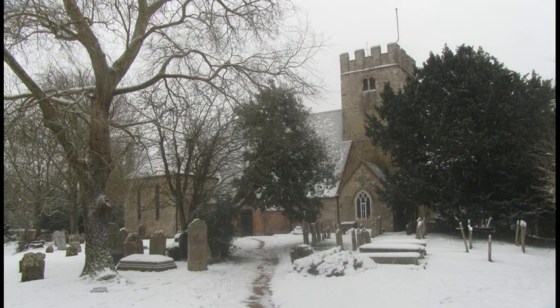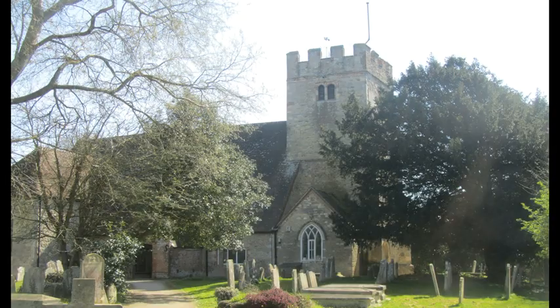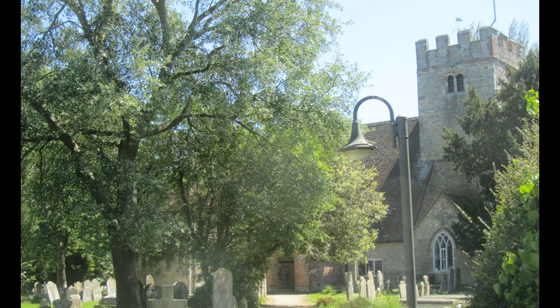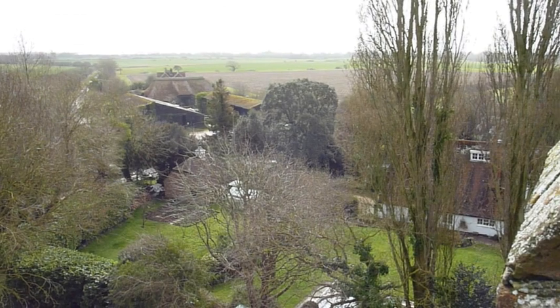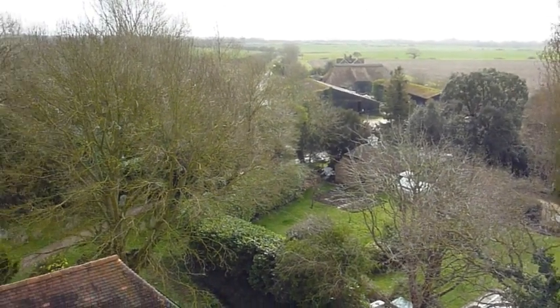The Church of St Mary Our Lady is in the village of Siddlesham in the Diocese of Chichester. It sits in the middle of the Manhood Peninsula, an area of rich agricultural land.